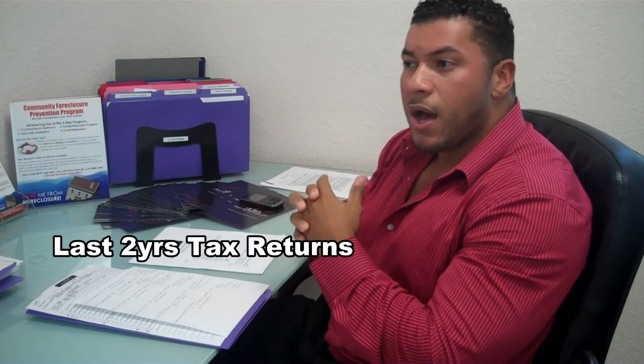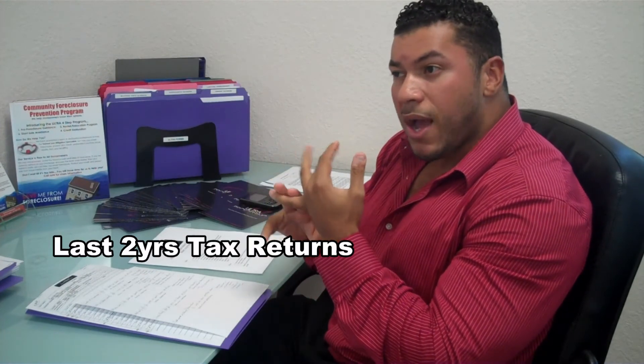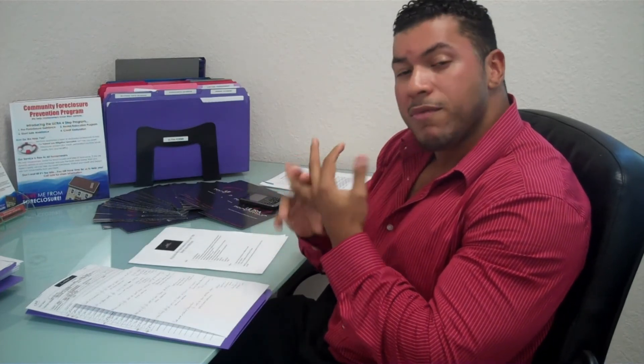Tax returns: 2009 and 2010 tax returns. If you filed an extension, provide a copy of the extension.